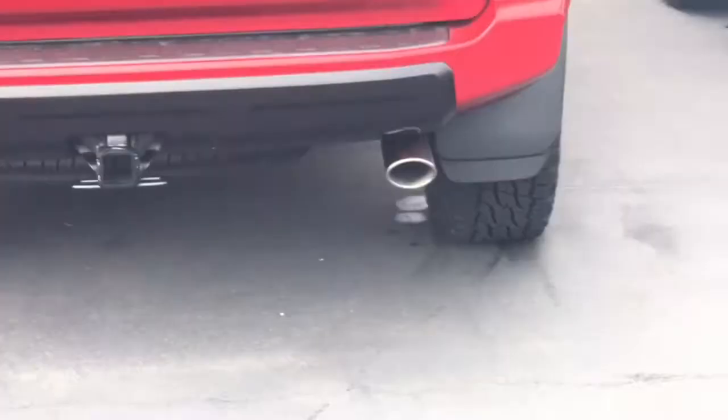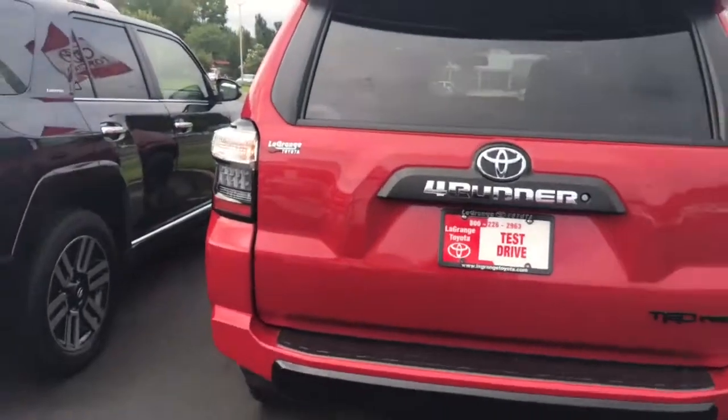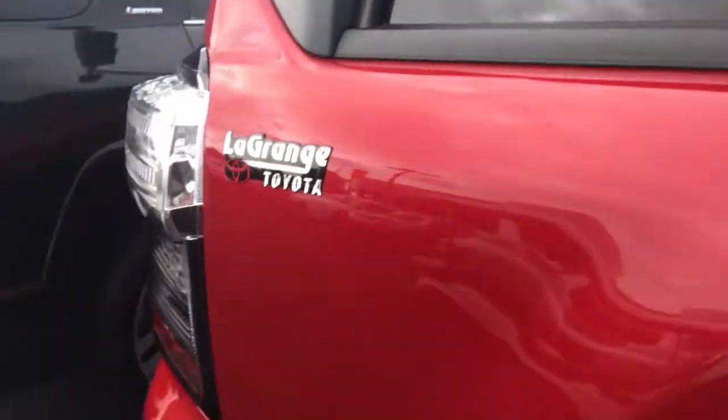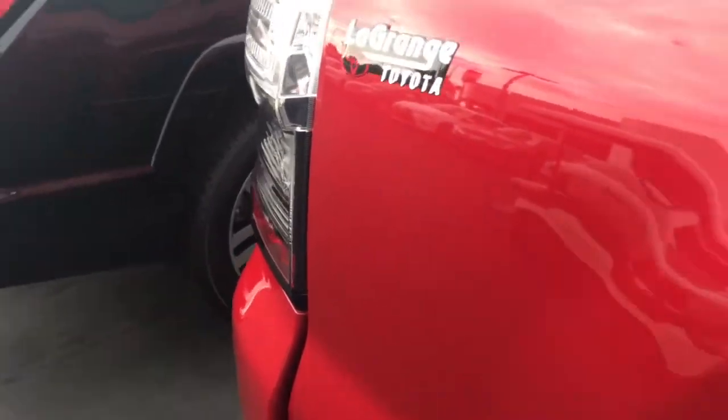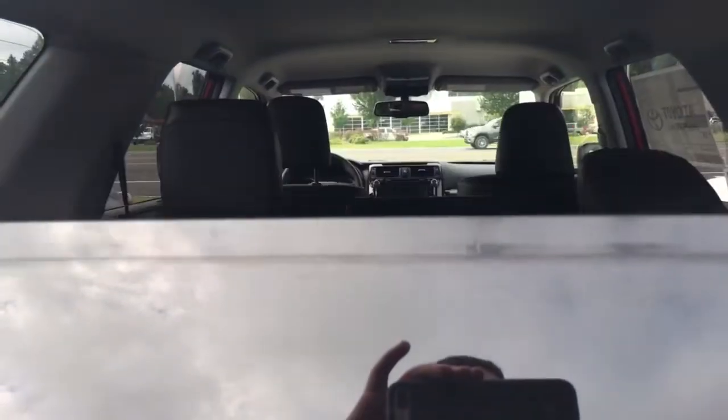You also have your stainless steel exhaust in the back. You also have your matte finish there — it has a really good look to it. This back window does open up. You just turn the key and it pops right open.